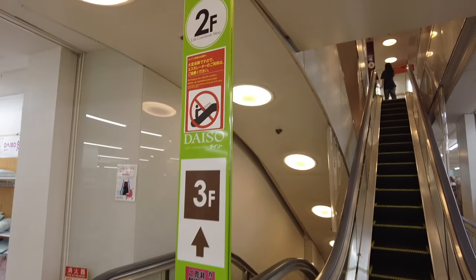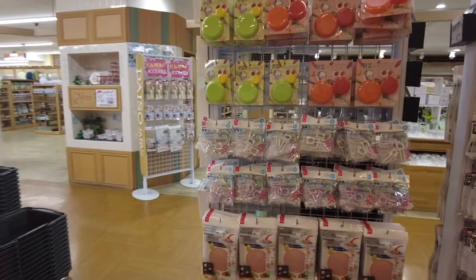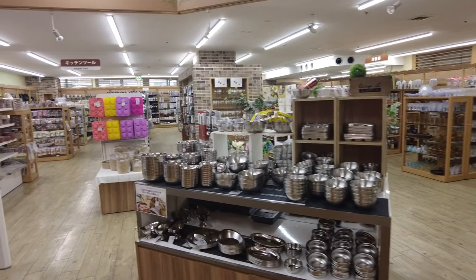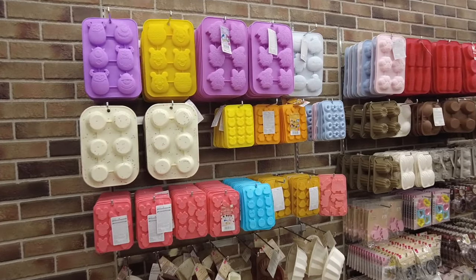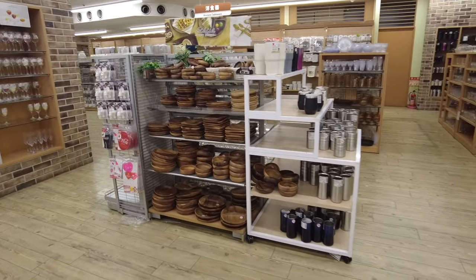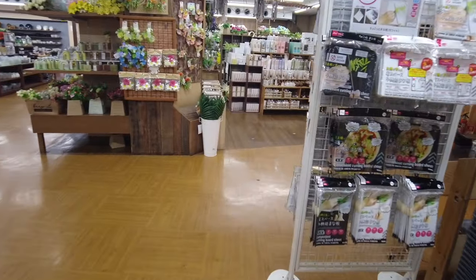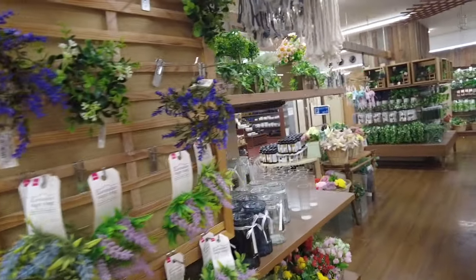Now on to the third floor — another overwhelming floor, and this one is all kitchenware. From kitchenware to many many utensils — just everything kitchen. I rushed through to give you a general sense of this floor. There's a lot of very convenient stuff I wish I could show one by one, but I didn't want to make the video boring. You can see so many cool things, and there's a garden section on one side.